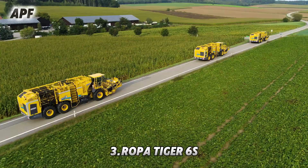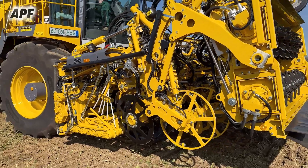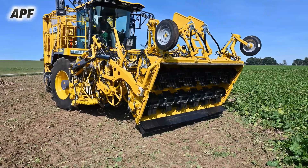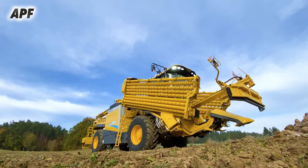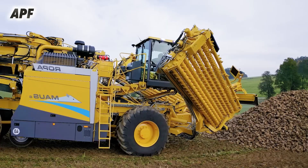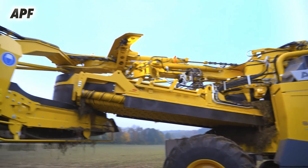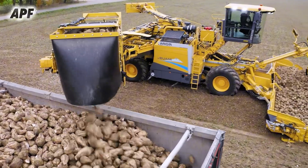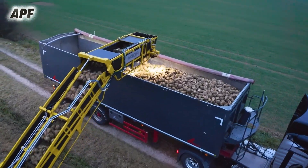The ROPA Tiger 6 is one of the most advanced and powerful self-propelled sugar beet harvesters in the world, designed to set new standards in efficiency, precision, and durability. Equipped with a high-performance engine, the Tiger 6 delivers exceptional power while optimizing fuel consumption. Its innovative three-axle chassis with automatic leveling provides unmatched stability, allowing it to adapt seamlessly to uneven terrain. This intelligent design enhances performance, protects the soil, and ensures sustainable agricultural practices.